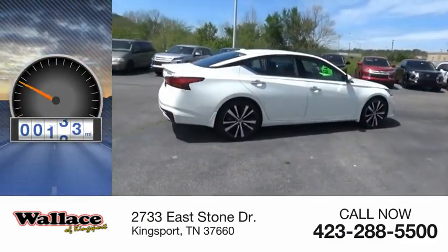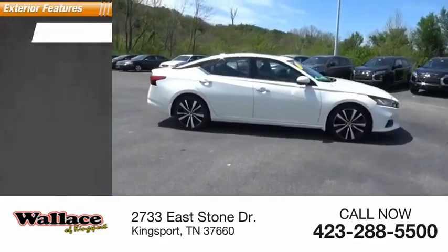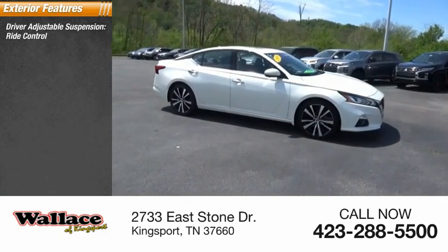This vehicle has less than 6,000 miles. Here are some of this vehicle's great options: driver adjustable suspension, ride control,